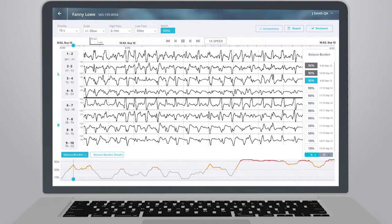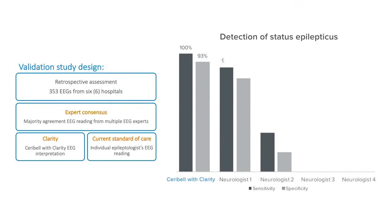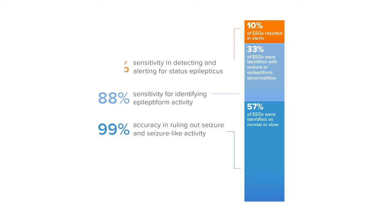Remotely, Clarity also provides accurate and automatic EEG labeling to improve reading efficiency. Cerebell Rapid Response EEG with Clarity provides highly accurate seizure activity detection with consistent performance that minimizes inter-rater variability, and can detect and rule out seizure activity more efficiently even when neurologists are not immediately available.